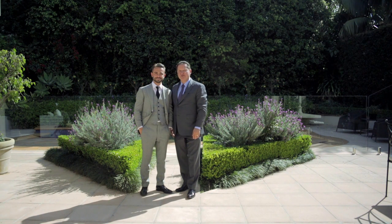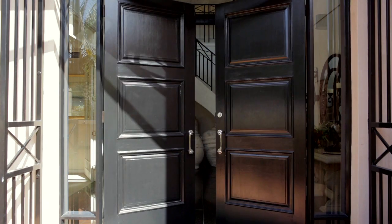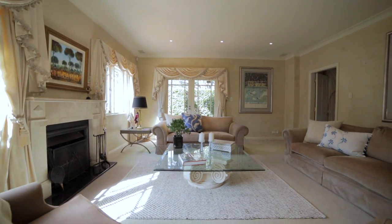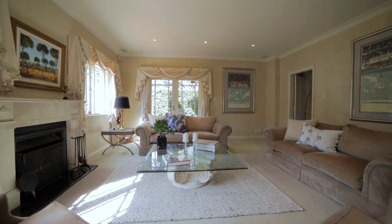Welcome to 86 Balfour Road, Bellevue Hill. Today Gavin and I have great pleasure in taking you through this magnificent home. Think big, think grand, think ideal family entertainer layout. This one has it all.